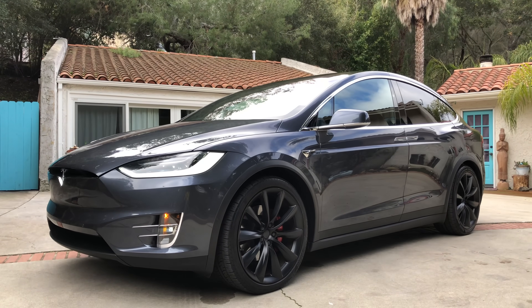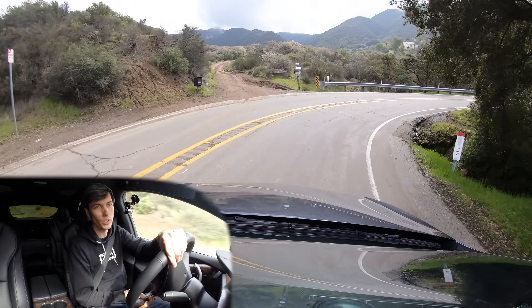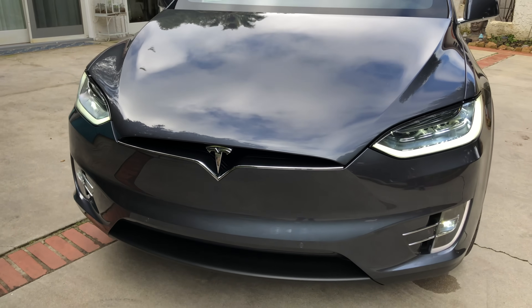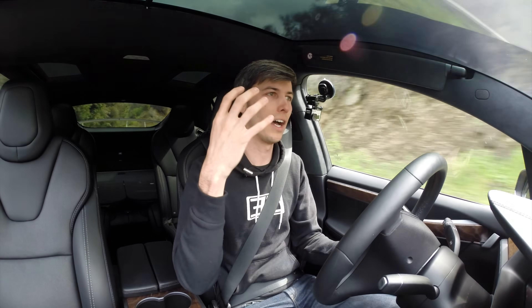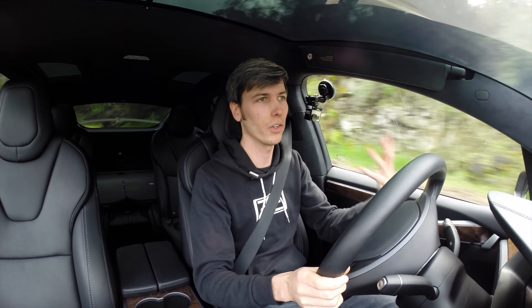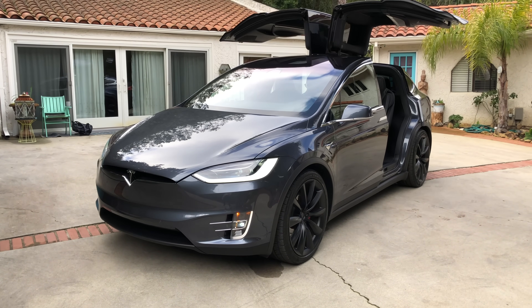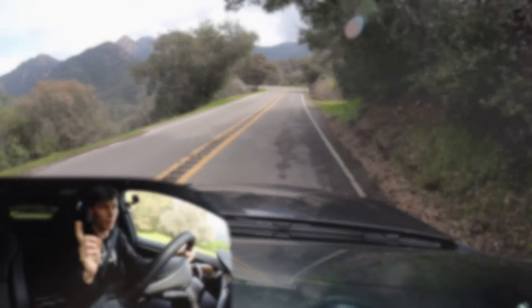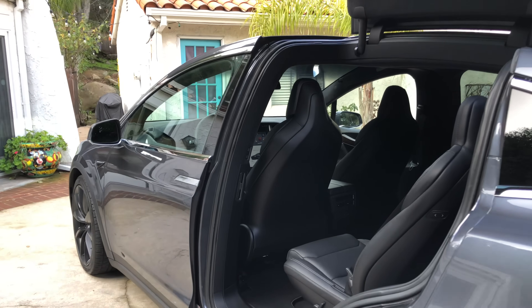Before we get into the other four qualities, I want to talk about this Omaze campaign. They are giving away a Tesla Model X P100D. If you make a small donation, you are entered to win not only the Model X P100D, but they are including taxes, shipping, and $20,000 cash. All donations go to support Girls Who Code, an awesome organization developed to help young female students improve their coding skills and prepare them for futures in the world of tech. I personally have no idea how to code — I did take a Fortran class in college, but that's pretty irrelevant. My wife actually does a bit of coding. There is a link in the video description, omaze.com/winatesla — a small donation for a good cause and a chance to win a Model X P100D and $20,000 cash.